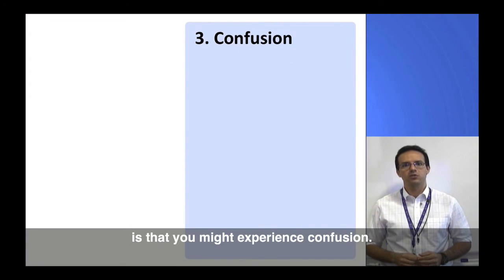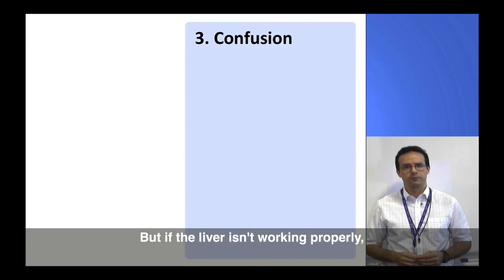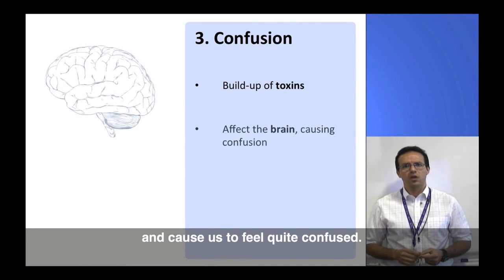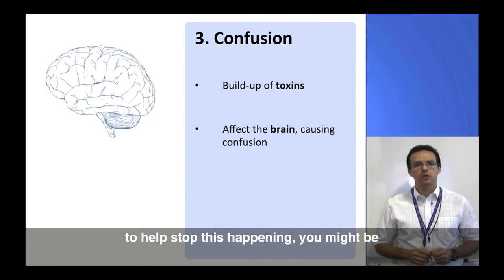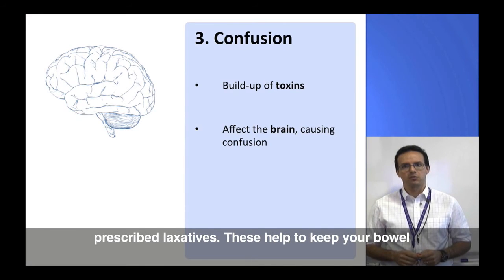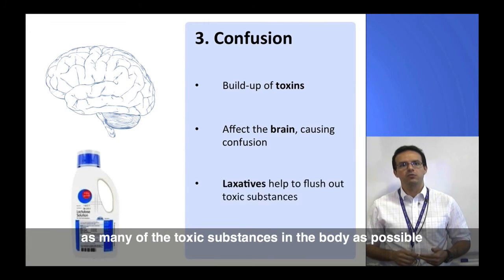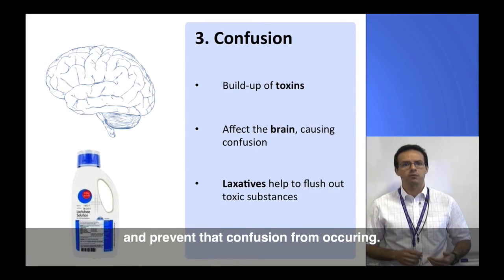The next complication of liver cirrhosis is that you might experience confusion. A major function of the liver is to break down most of the toxic substances in our body, but if the liver isn't working properly, more of these toxic substances may build up in the bloodstream. Eventually, this can affect the brain and cause us to feel quite confused. To help stop this happening, you might be prescribed laxatives. These help to keep your bowel movements regular, so we can flush out as many of the toxic substances in the body as possible, preventing them from building up and preventing that confusion from occurring.